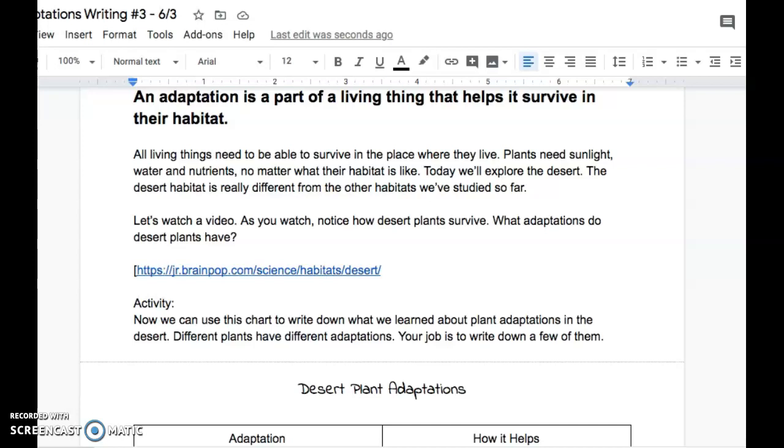Today we'll explore the desert. The desert habitat is really different from the other habitats we've studied so far. Let's watch a video. As you watch, notice how desert plants survive. What adaptations do desert plants have?